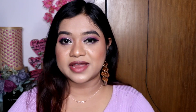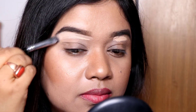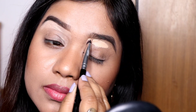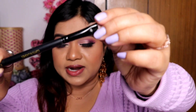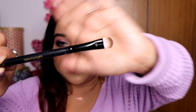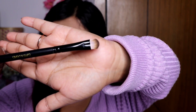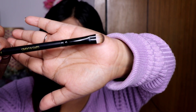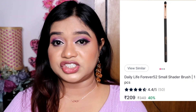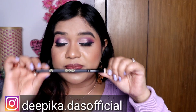The third eye brush is a flat shader brush. We can use this to make a cut crease and to apply product precisely in small areas like the inner corner. This brush has a rounded shape, which I find works better for cut crease and applying shimmer shades. This is the Cuffs and Lashes E003 Flat Shader Brush, which is very reasonably priced at around 199 rupees. You can also take the Forever 52 alternative, which is also good.